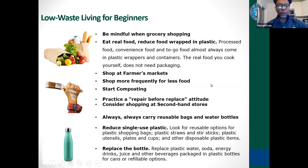Secondhand stores and shops are also great places to buy items that aren't new products — they may not even have packaging on them. You want to always carry your reusable bag and your water bottle. You'll be looking for reusable options for shopping bags, plastic straws, and stir sticks. You can replace plastic bottles and soda bottles with cans and refillable options.